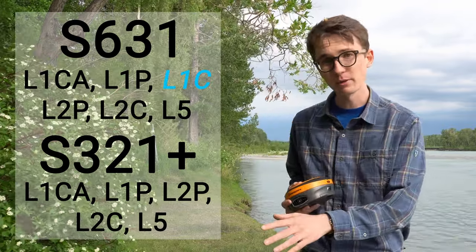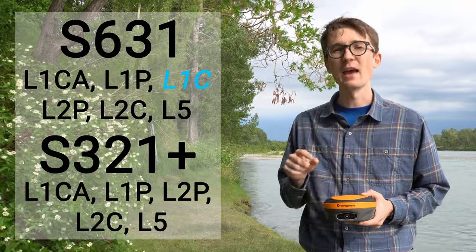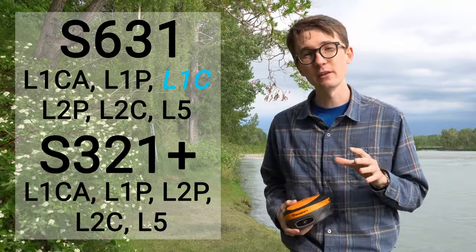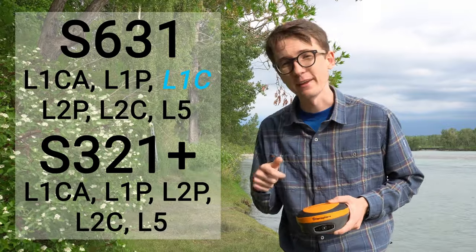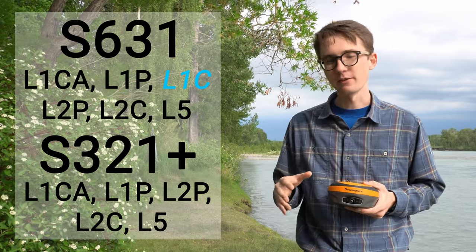The S321+ is still triple frequency — you can still see L1, L2, and L5 — but the S631 can see all of those as well as L1C. And L1C is a big deal because it helps you under canopy. It was specifically designed to help in low signal environments. This is going to help you get a fix faster under canopy, near buildings, anything like that. That's all the difference you'll see between GPS receivers, and it's not a huge difference unlike some of the constellations later in this list.